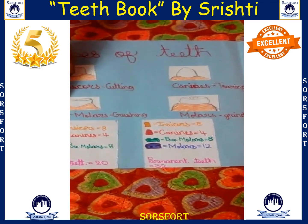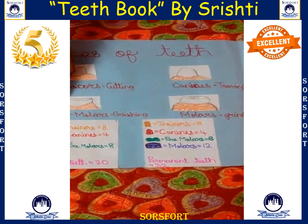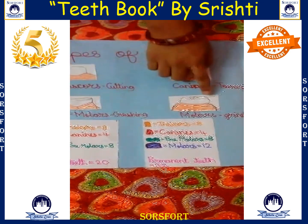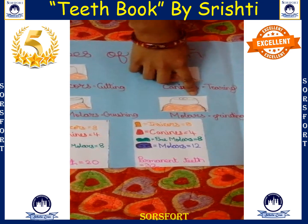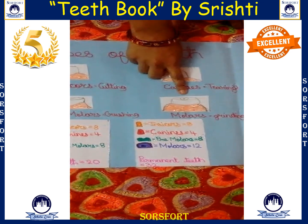These are the premolar teeth, which are the grinding teeth. Here are the molar teeth, which are the crushing and grinding teeth.